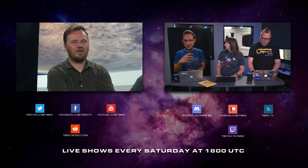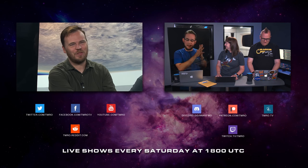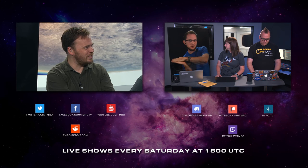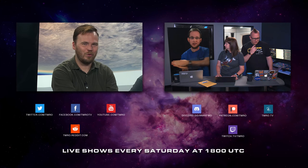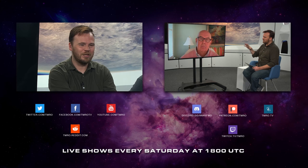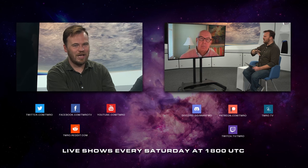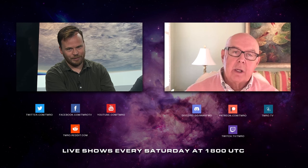Nature's way of asking how that space program is coming along. For all the news this last week, head over to Tomorrow Space Orbit 10.31 — you can see everything that happened. We also had an incredible interview with Bob Walker about the National Space Council. Remember, we've got live shows every Saturday at 1800 Coordinated Universal Time — that's 11 a.m. Pacific Daylight Time or 2 p.m. Eastern Daylight Time.